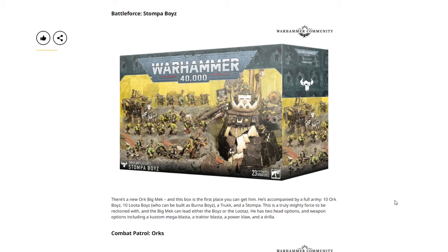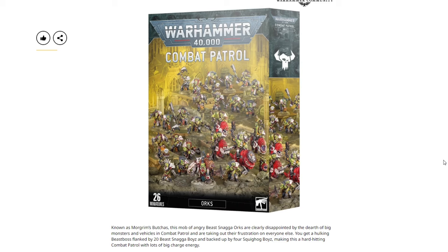Next we have the Battleforce Stompa Boys — the big box shown off recently. There's a new Ork Big Mek, and this box is the first place you can get him. He's accompanied by a full army: 10 Ork Boyz, 10 Lootas who can be built as Burna Boyz, a Trukk, and a Stompa. The Big Mek can lead either the Boyz or the Lootas, and has two head options. Weapon options include a custom Mega Blasta, a Traktor Blasta, Power Klaw, and Drilla. The Big Mek is a brand new model; everything else is recycled from the current Ork range.